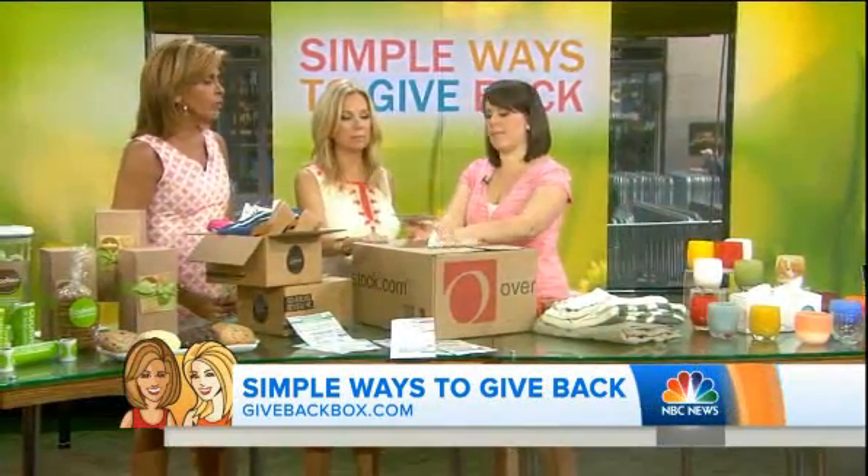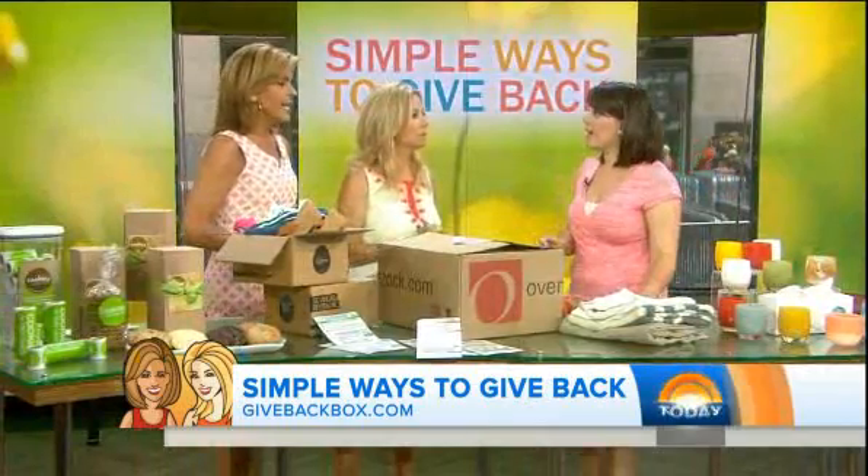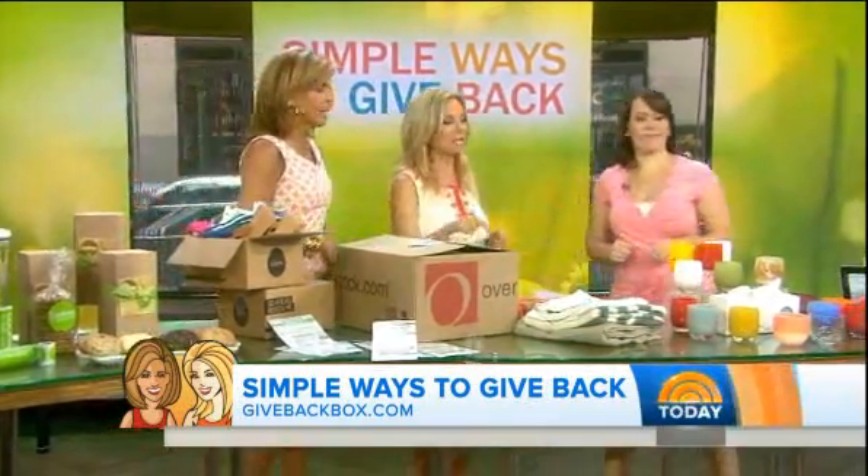That's great and easy. The website is givebackbox.com.